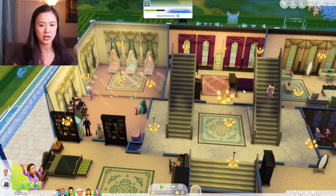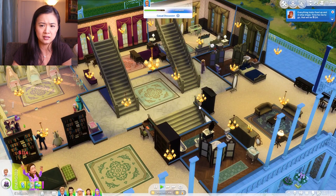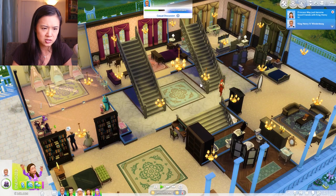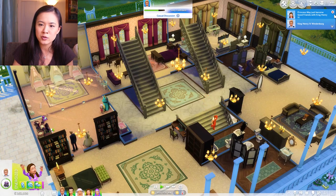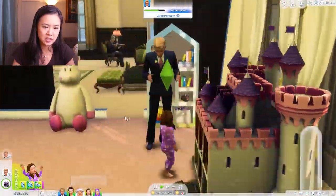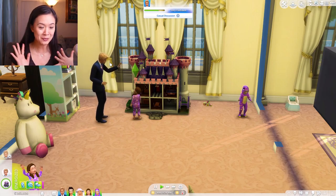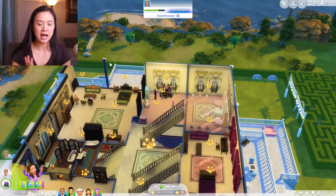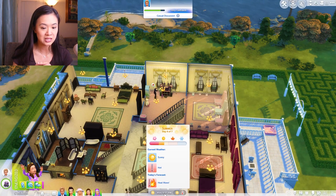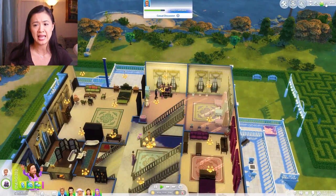Let me know if you think we should keep it like this or give each of the toddlers their own room - that seems like a lot of work though. Princess May just became good friends with King Henry the Fourth - she seems like a daddy's girl! She especially looks up to him if she's going to be a tomboy. I don't think we'll get to the Oasis Springs baby in this episode because she's not due until evening.